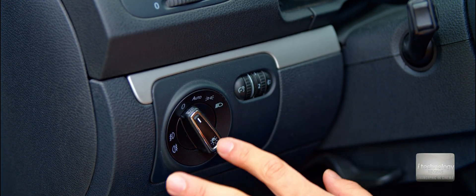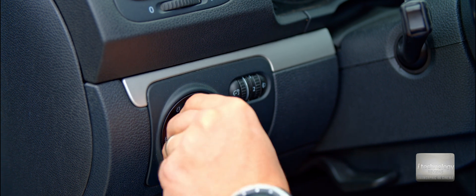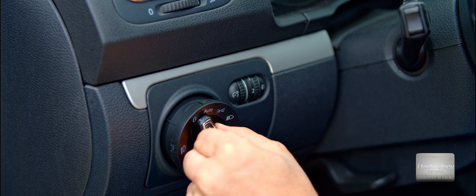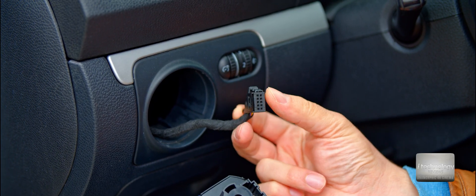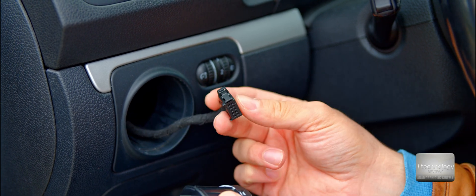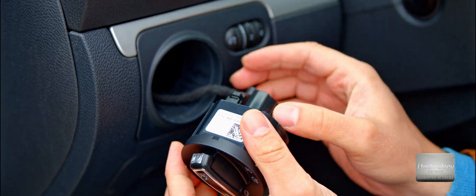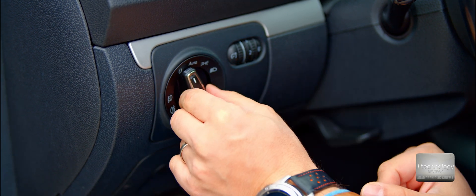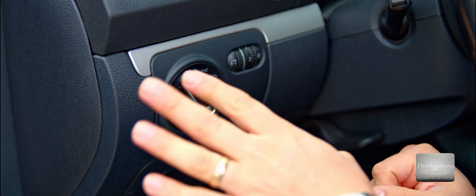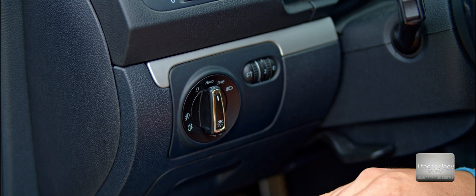To take out your original block, push it in the zero position forward, then take the handle to the right and it comes out. The great thing is you won't make any modifications to your car — it's just plug and play. Click the new block in, put it to zero position, then turn to auto and it should work.